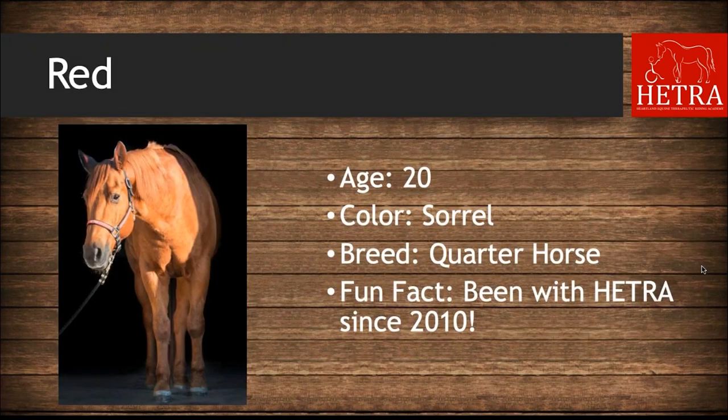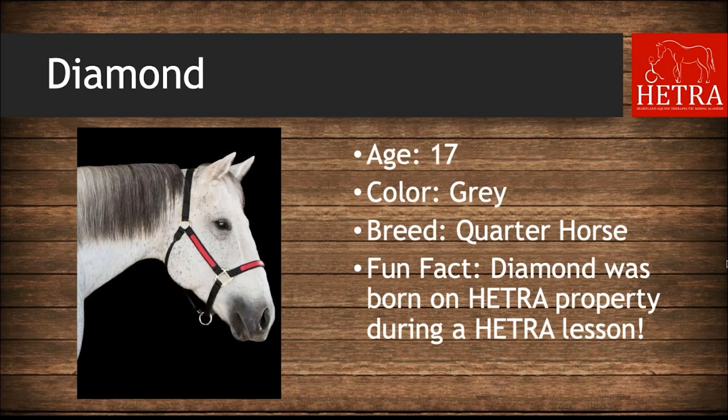HETRA has many quarter horses — likely the biggest breed represented. Red is 20 years old, he is sorrel, and has been with HETRA since 2010. Diamond is 17, her color is gray, and she has a special fun fact: Diamond was born on HETRA property during a HETRA lesson.